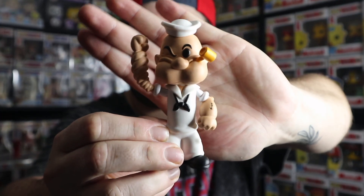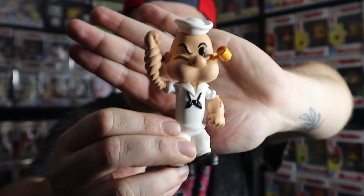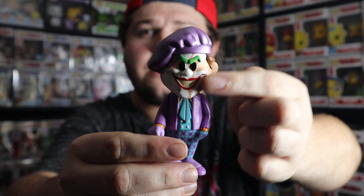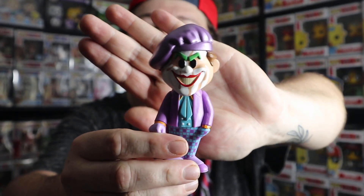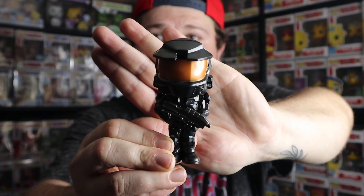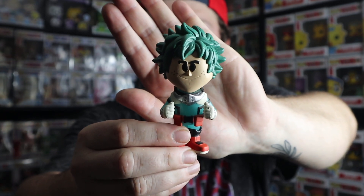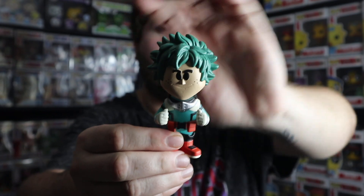I've got the chase version of Dustin from Stranger Things — he's holding a walkie-talkie and his shirt is different, and I believe the hat might be different too. Here's the Popeye chase in an all-white suit with his arms all twisted up. The Joker chase is metallic with makeup wearing off, and his hat is different from the normal version. Master Chief, instead of being green, is a black metallic color. Lastly there's Deku from My Hero Academia — it's a bit hard to tell but it's glow in the dark with the hair and suit. I believe that covers most of my Funko Soda chases.